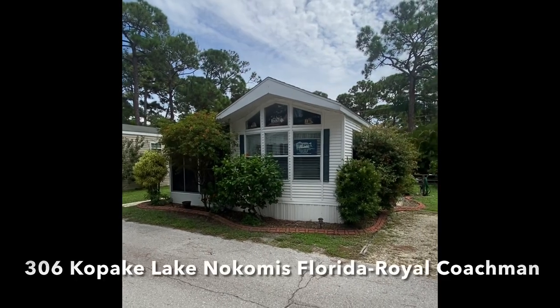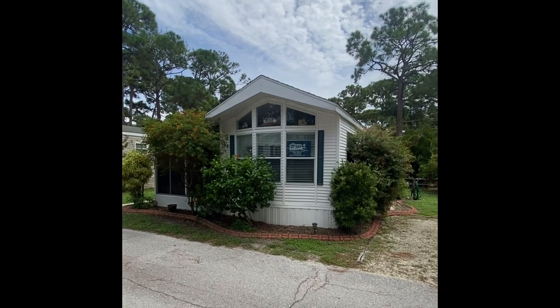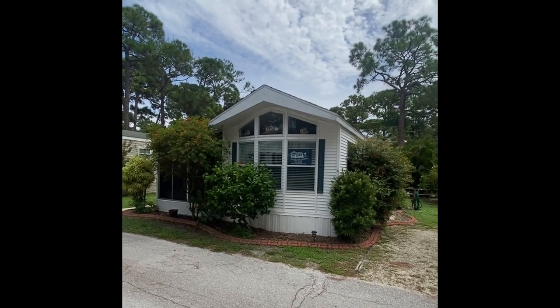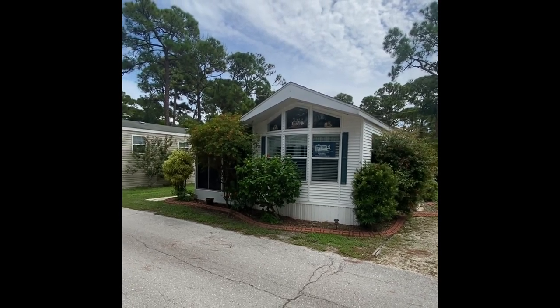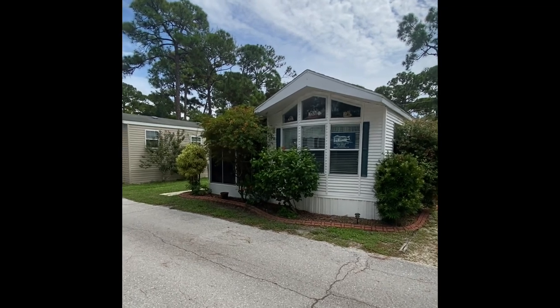Do we have a winner on our hands here today. This afternoon we find ourselves at 306 Kapaki Lane in sunny Nokomis, Florida. We're in the back part of the park at Royal Coachmen RV Resort and Mobile Home Park. We're about 10 to 15 minutes away from the Gulf Coast of Mexico. Shopping and dining is right outside of the community, as well as I-75, which is about five minutes in the opposite direction.